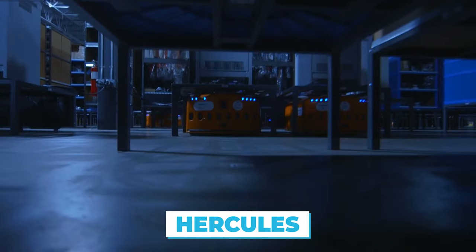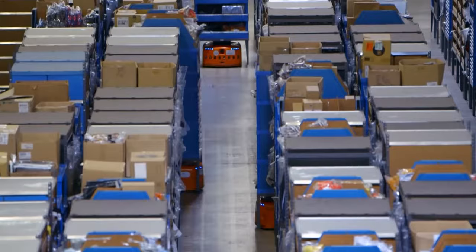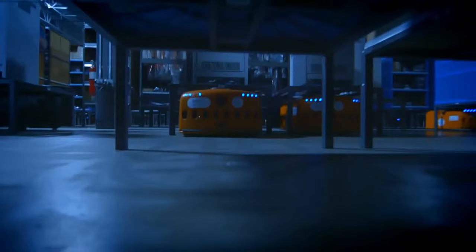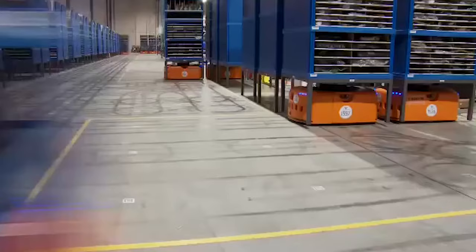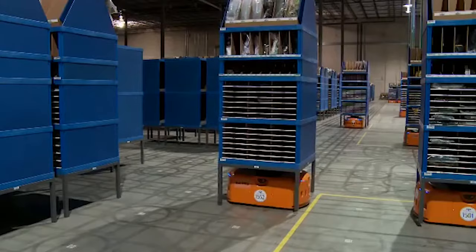Then we have the Hercules, which goes back to the first Kiva Systems advancement in 2007. It was called DU-3000 back in the day — a driving unit whose lifting capacity was 3,000 pounds. The Hercules is intended for heavy-duty lifting and works on the same principle as its cousin, but can lift significantly more weight, which explains where it got its name. It is bigger in all measurements, and the pods it uses are likewise bigger — pallet pods, which are pallets on a frame with legs for the robot to go under.